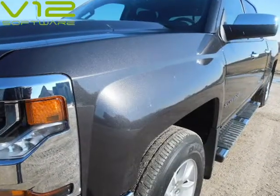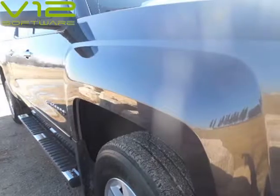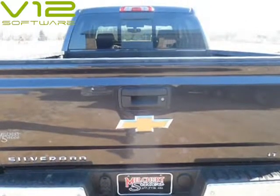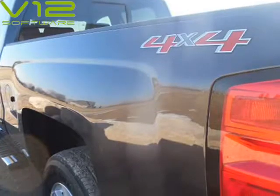Backup camera, heated seats, remote start, MyLink touchscreen, factory alloy wheels — super clean, one-owner truck with only 24,722 miles and a clean Carfax with remaining factory warranty.